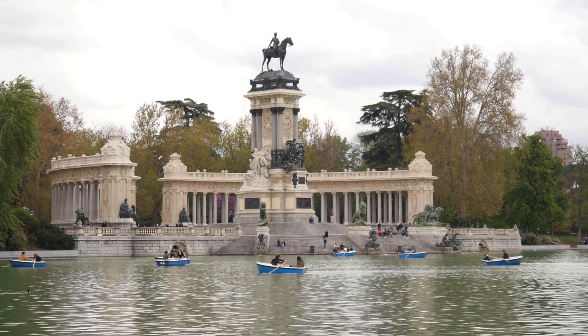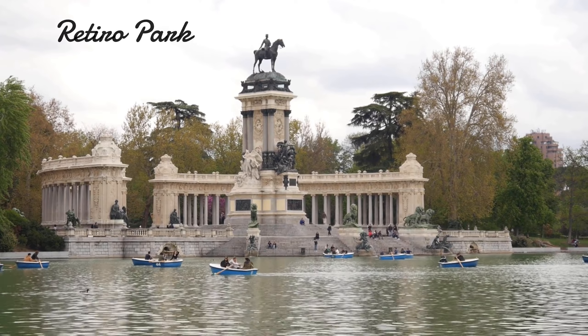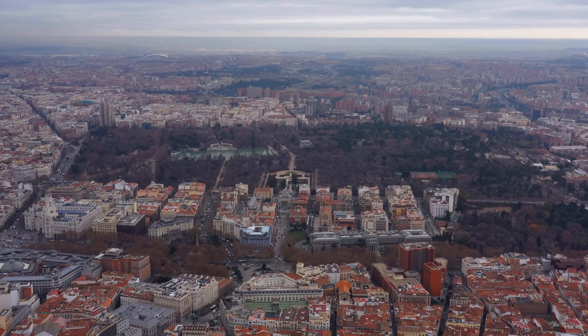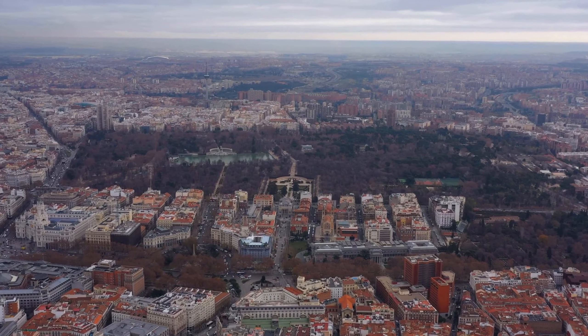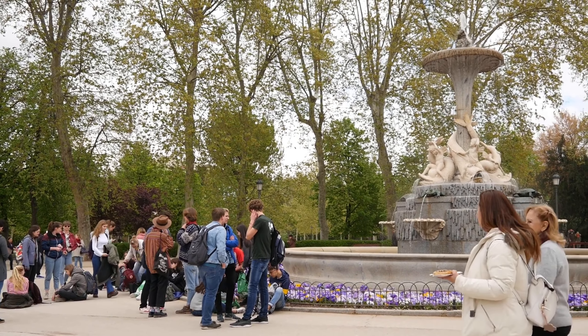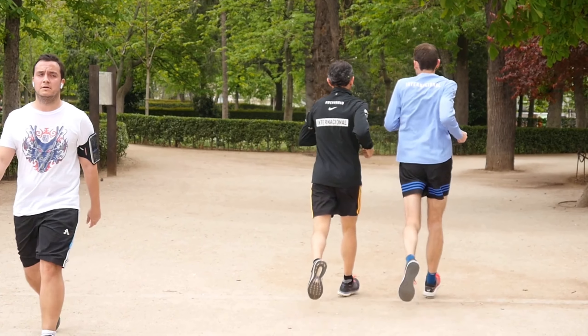For those seeking a break from the hustle and bustle of the city, we recommend visiting the Retiro Park. This beautiful park covers over 350 acres and is home to stunning gardens, fountains, and monuments. It was originally created in the 17th century as a private retreat for the Spanish monarchy, but it was opened to the public in the 19th century.